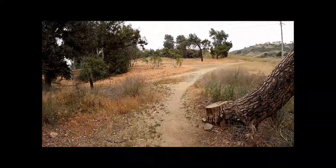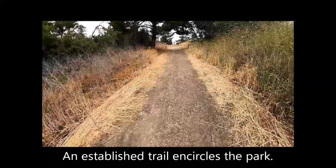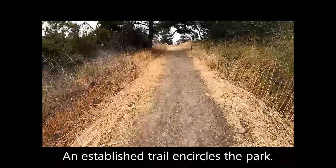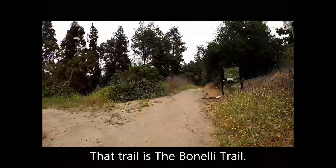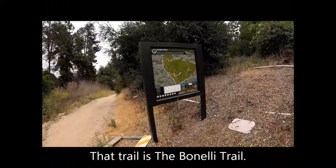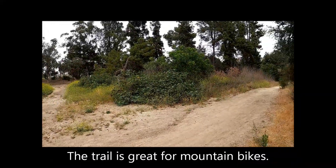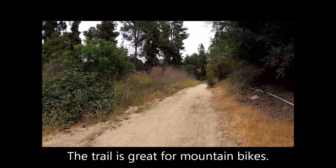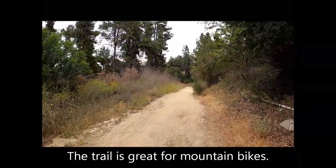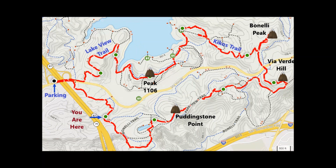Staying right at the junction. An established trail encircles the park — that trail is the Bonelli Trail. The trail is great for mountain bikes. Heading toward the southwestern corner of the hike.